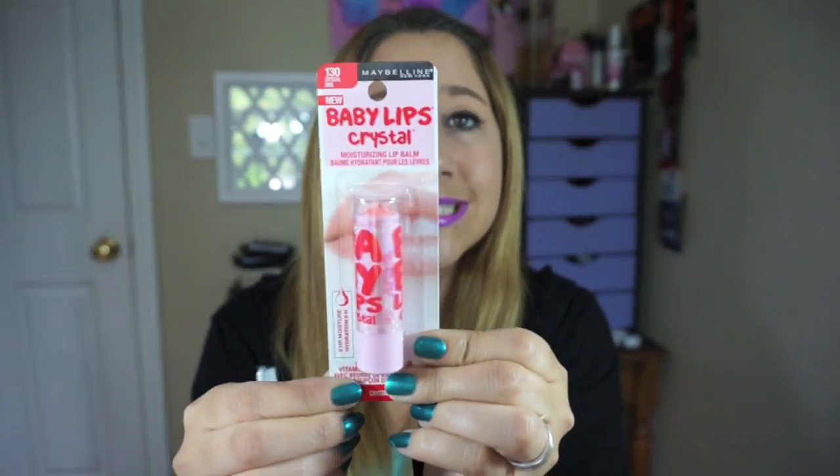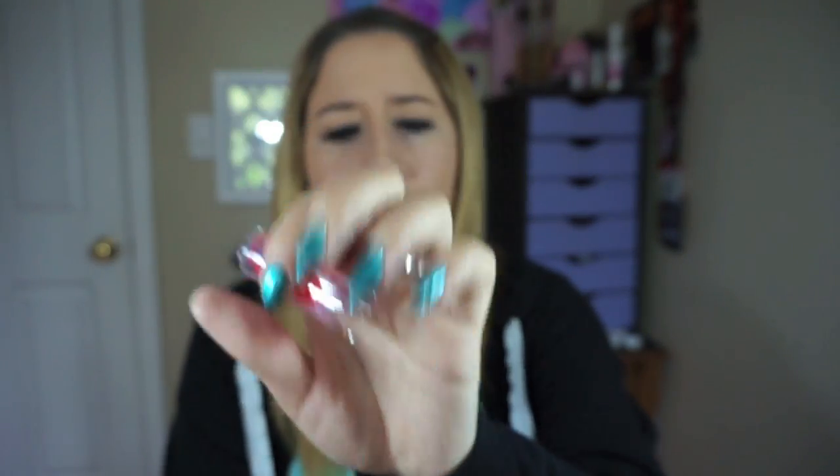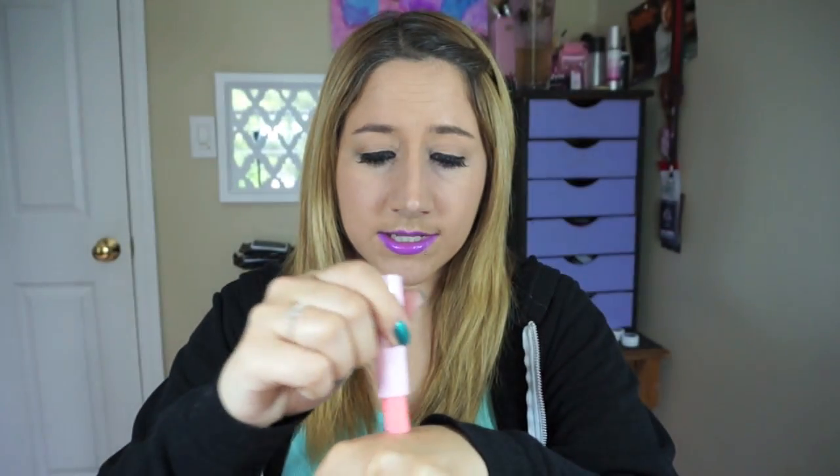Next one is called Crystal Kiss. This one has, like, a lemony scent I think. That's what this one looks like. This one has barely any pigment. These are really pretty — they aren't obnoxiously sparkly, they're just very shimmery and pretty. That one doesn't have that much pigment.